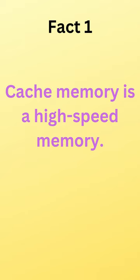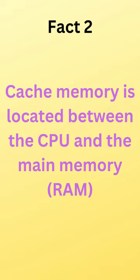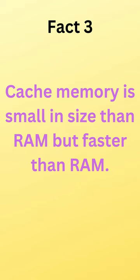Fact 1 is cache memory is a high speed memory. Fact 2 is cache memory is located between the CPU and the main memory, i.e. RAM. Fact 3 is cache memory is smaller in size than RAM but faster than RAM.